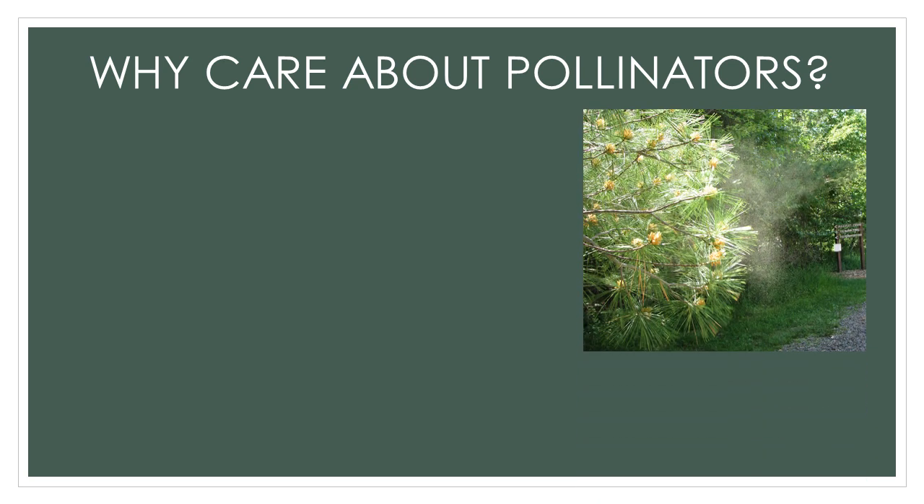In the natural world, many trees and most grasses are wind-pollinated. Wind-pollinated plants include corn, oak, maple, birch, pecan, ragweed, grass, and pine, as you see in the picture.